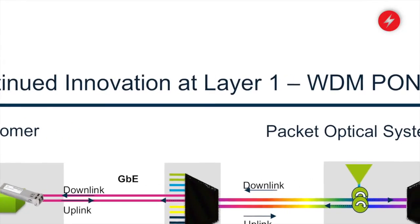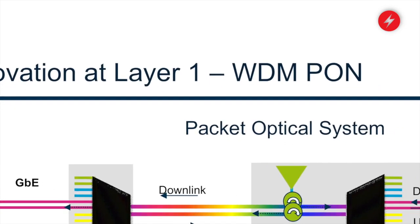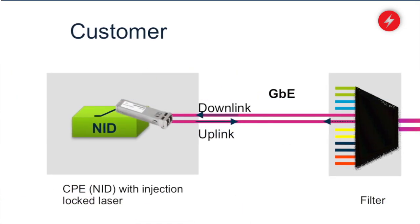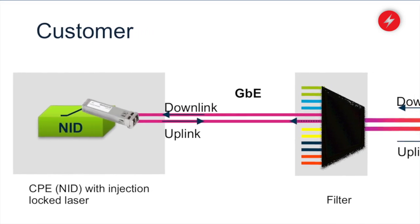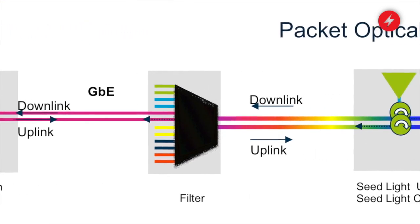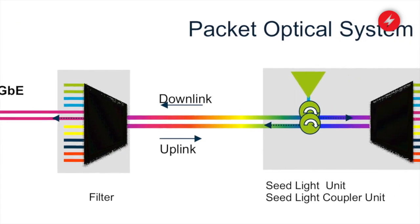That relates to issue number two, which is you really don't want to have to track wavelengths that close to the customer — it makes it operationally very, very complex. There are technologies out there in the industry now, and one in particular that we like is called WDM PON. WDM PON works like a PON system in that it's passive out in the field, but instead of taking a single pipe and splitting it amongst multiple users, it actually delivers a wavelength to each individual user.